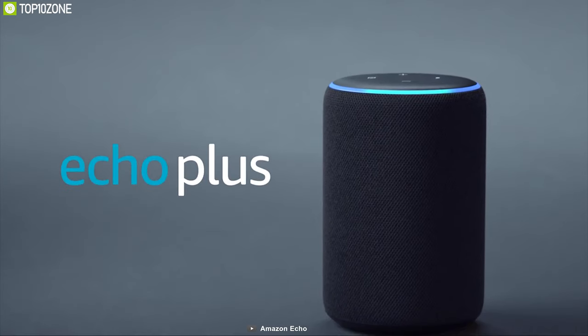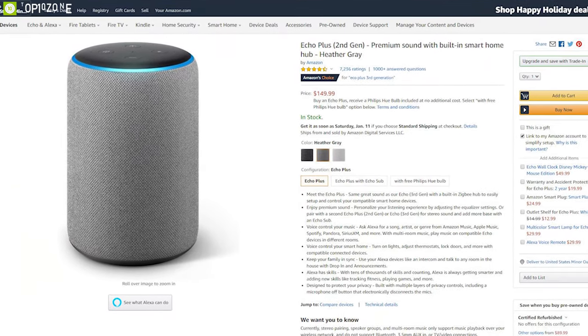The Amazon Echo Plus can be a great source of music for your home, and you can easily get one from online.